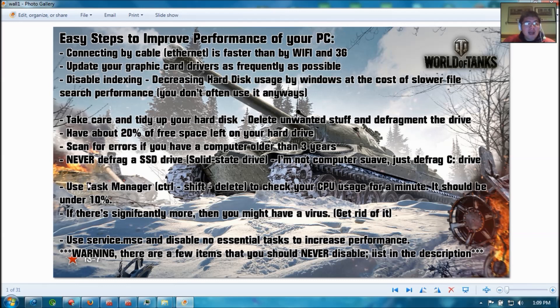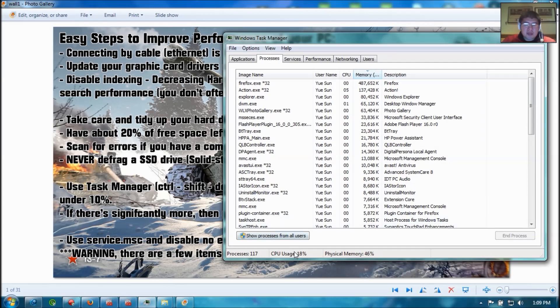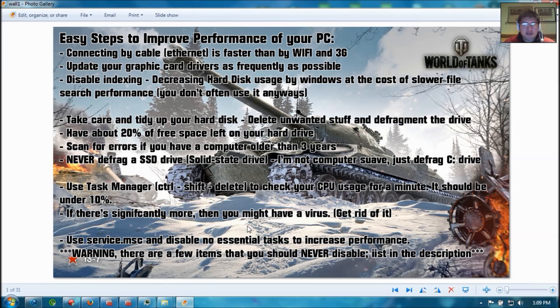Also, use Task Manager — Ctrl, Shift, Delete — to check your CPU usage for a minute. You should be using your CPU about 10% normally without doing anything. If it's significantly more than that, it means you likely have a virus on your computer, and you might want to download virus scanning software and delete it. I'm obviously recording right now, so my computer is using extra memory, but you should have about 10% CPU usage. If there's significantly more, you might have a virus, so try to get rid of it.